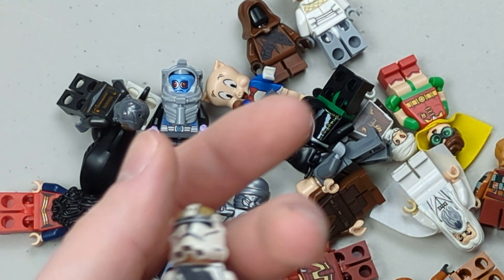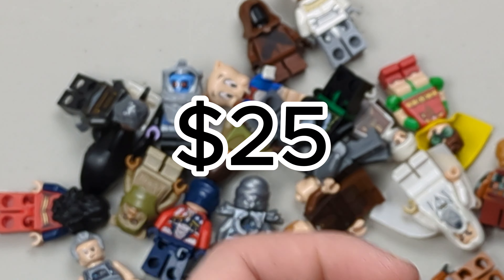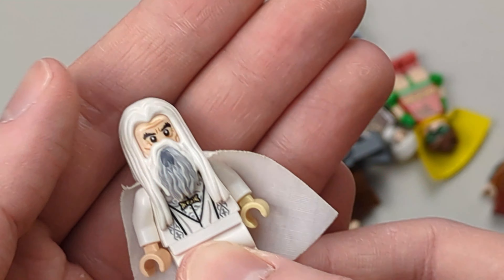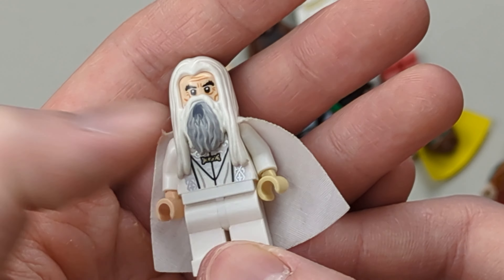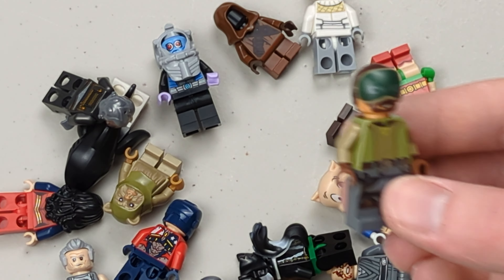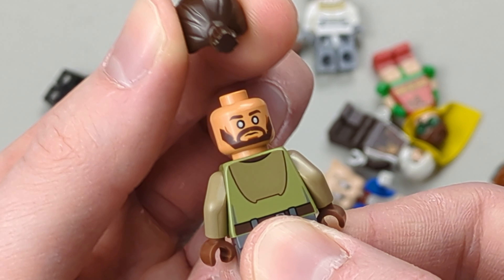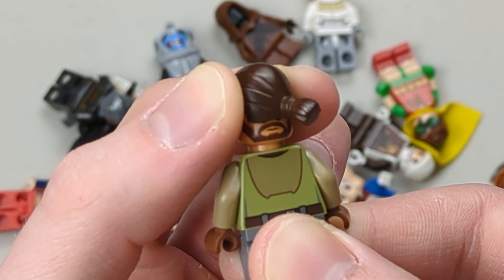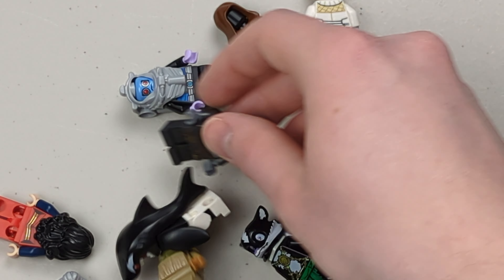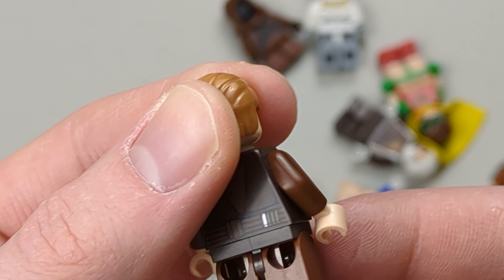Then we have this Clone Gunner. This one used to be worth quite a bit, but because of the new 2022 Clone Gunner it's not worth as much. We actually have a Saruman with the wrong hand. And then there's a Cad Bane — definitely a really nice one. It's the blind Cad Bane that came with the Phantom II, and it's actually worth a lot right now, like 50 bucks. And then we have this Anakin the Padawan.